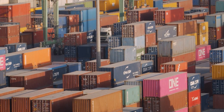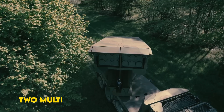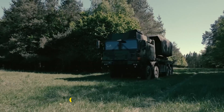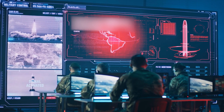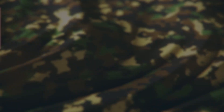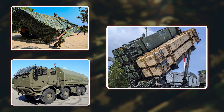A nondescript gray container sits on a Fort Bragg test pad, doors yawning wide. Inside, two multiple launch rocket system pods on an electric lift, ready to spit guided rockets or an army tactical missile in 40 seconds. No camouflage net, no armored cab, just a freight box that blends with a million others.